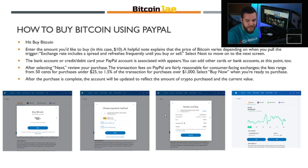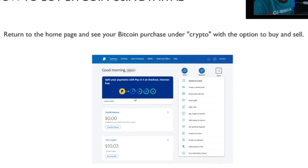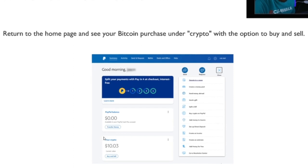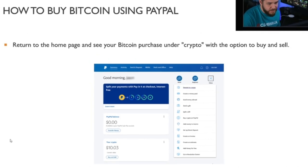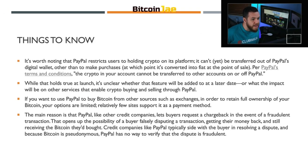This is a good opportunity if you're looking to buy or sell crypto right now with no fees — you have a little under a month to complete this without paying any fees. Once you return to the home page, you'll see the Bitcoin you purchased under the crypto section with the option to buy and sell. It's pretty straightforward and simple.